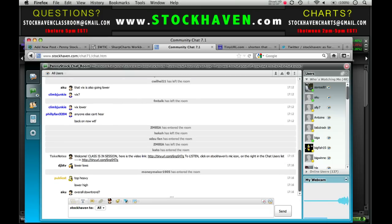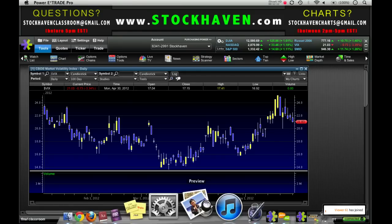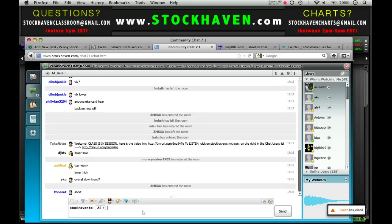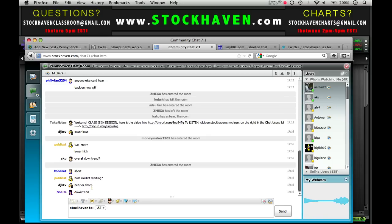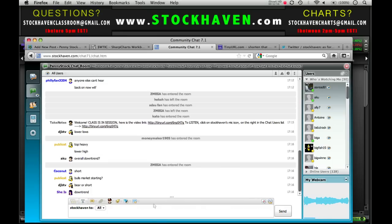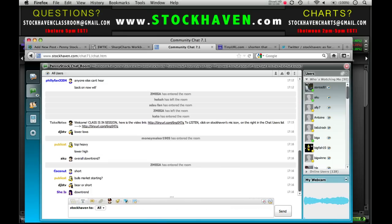The VIX is showing lower highs and lower lows — it looks top-heavy and downtrending. That translates to a bearish bias on the VIX, which means a bullish bias on the S&P 500 if you're a believer in the inverse correlation. Most people seem to agree the VIX looks top-heavy and downtrending — does anyone see something different?